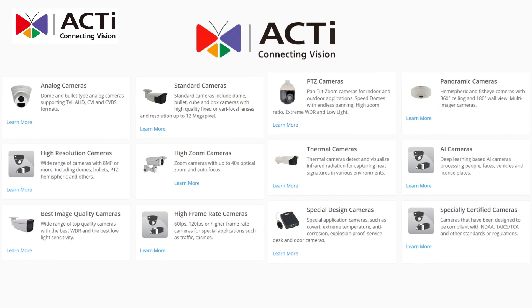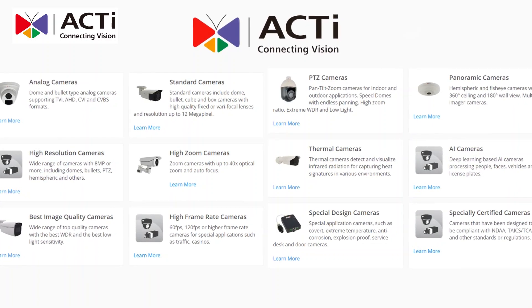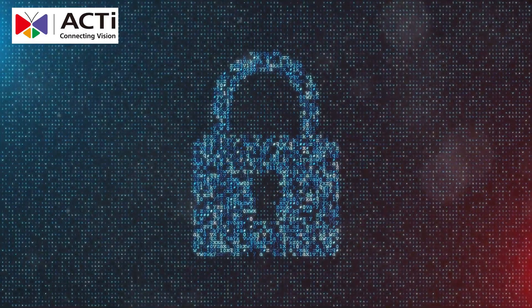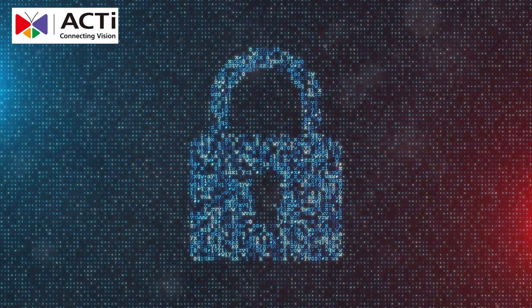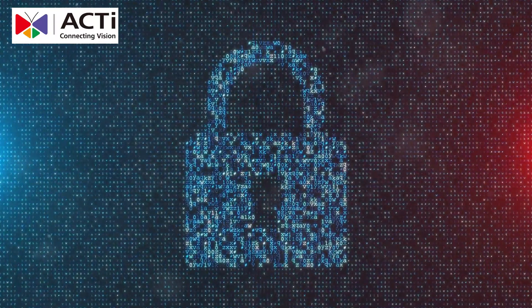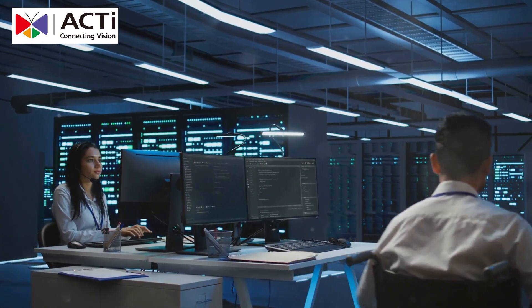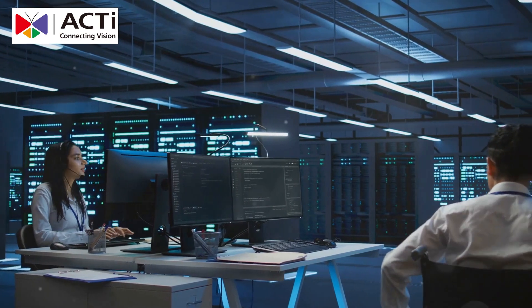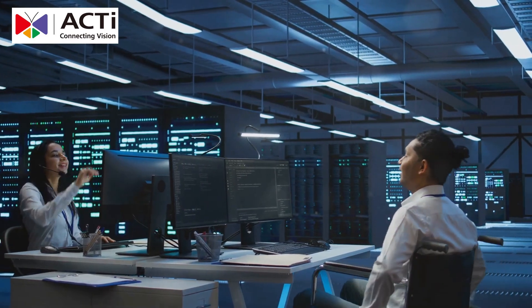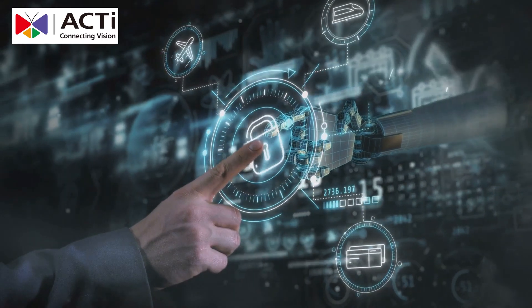Visit our website to learn more about securing your data center with Acti. Explore our range of products and see how we can help you protect your most valuable assets. Because your data deserves the best protection. Trust Acti to provide the security solutions you need to keep your data center safe and secure. Acti's commitment to innovation and reliability ensures that your data center is always protected. Join the many satisfied customers who trust Acti for their data center security needs.